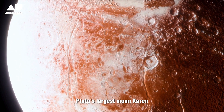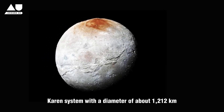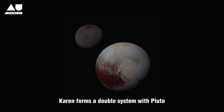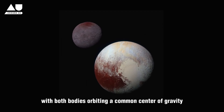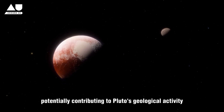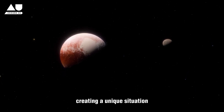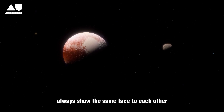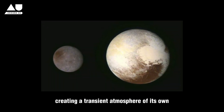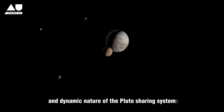Pluto's largest moon, Charon, discovered in 1978, significantly influences the dynamics of the Pluto-Charon system. With a diameter of about 1,212 kilometers, Charon forms a double system with Pluto, with both bodies orbiting a common center of gravity. This interaction generates tidal forces affecting both bodies' surfaces and interiors, potentially contributing to Pluto's geological activity. Charon's gravitational pull also affects Pluto's rotation, creating a unique situation where both bodies always show the same face to each other. Furthermore, Charon may temporarily capture particles from Pluto's atmosphere, creating a transient atmosphere of its own, underscoring the complex and dynamic nature of the Pluto-Charon system.